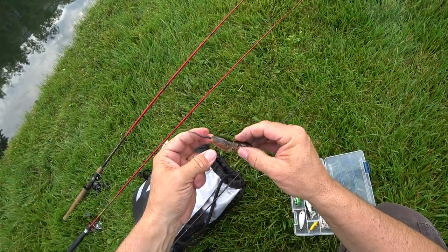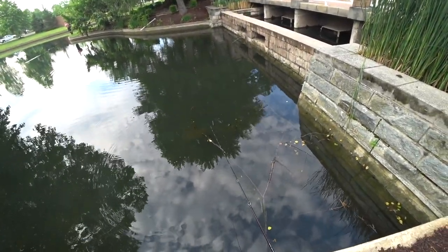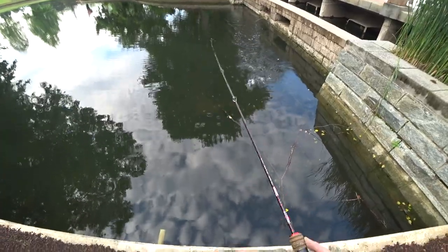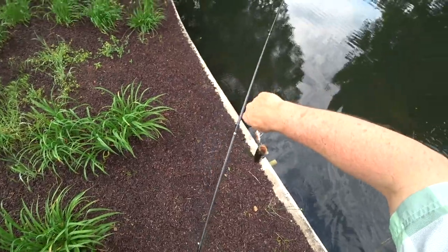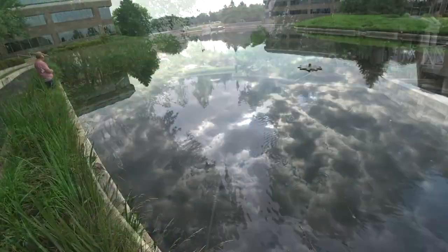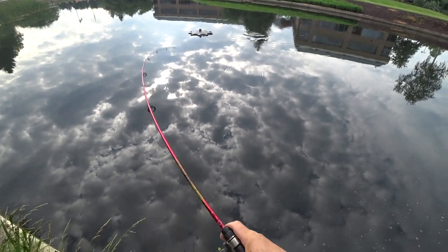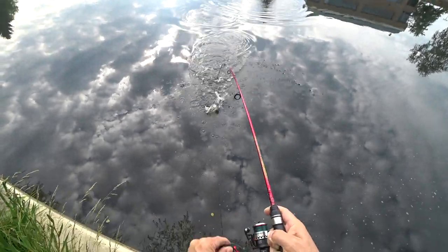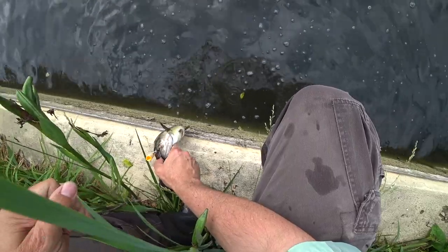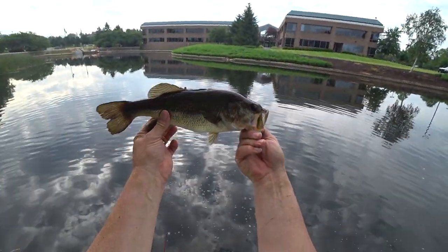There we go, there we go. Mousefish! Little dink. The little ones like the mice. He took it so subtly - it looked like a bluegill took it, like it was grabbing its tail. It was definitely a tail nab. That's so weird. Not bad!